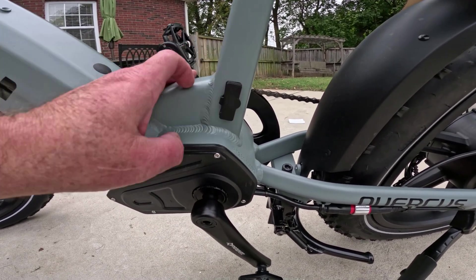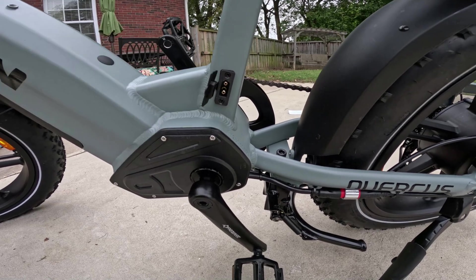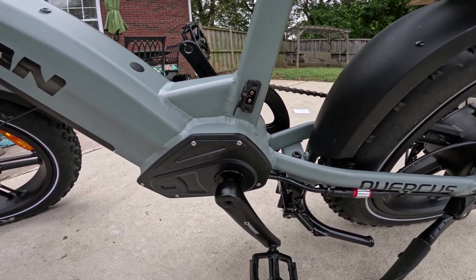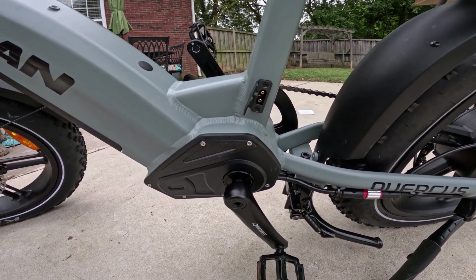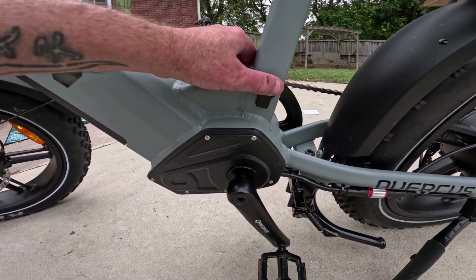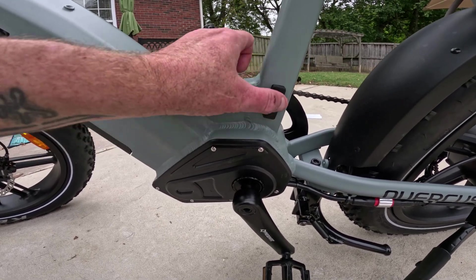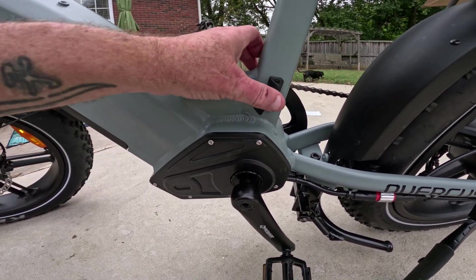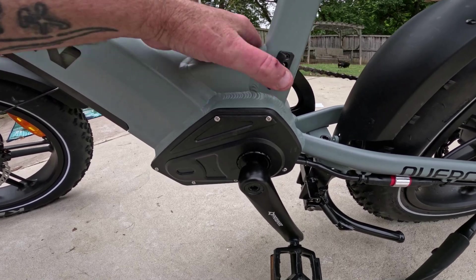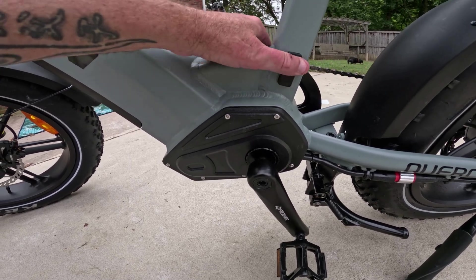There's an unused plug on the frame — this is where an inverter will connect. You've probably seen this on some Moke Wheel bikes. The inverter, I believe it's going to be around 1,000 watts, will let you charge laptops, lights, and accessories. You'll also be able to hook up a solar panel to the inverter and charge the battery off-grid. One small complaint: the rubber cap for that port doesn't grip well and constantly falls out — I wish they'd make a snap-on cap instead.